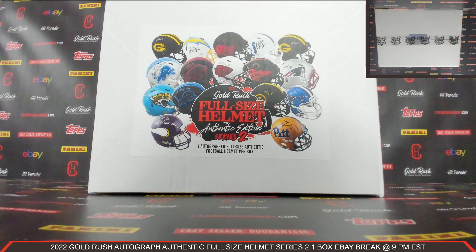Cardboard Hobby - we are cracking 2022 Gold Rush Autograph Authentic Full-Size Helmet Series 2, one box eBay break, March 17th 2023.